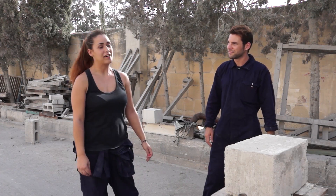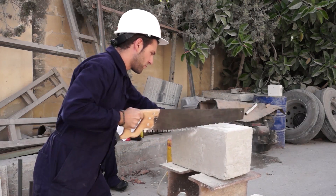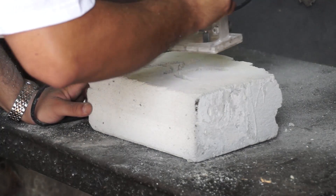Our intern Mark has volunteered to show us how easy it is to work with this type of material. It can be worked with saws, drills, and ramps.